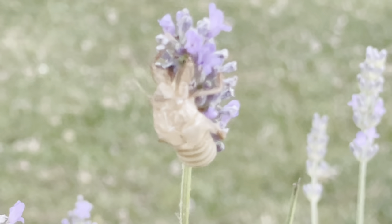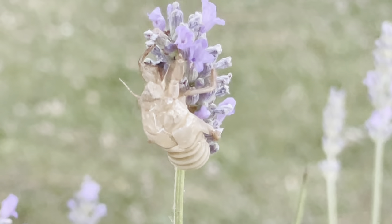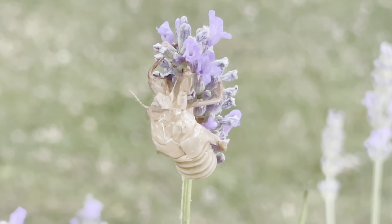This is the little bugger that's making all that noise in the day. It looks like a baby cicada.